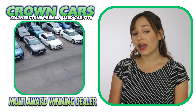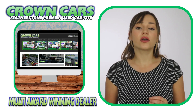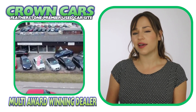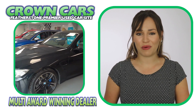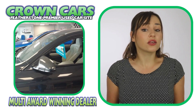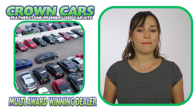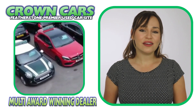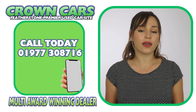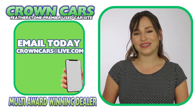We would like to invite you to come and browse our current stock on the website. It is constantly being updated with new stock so keep checking back if we haven't quite got the right car for you at the moment. And if you see anything that you like or you would like to discuss finance or even part exchange, then please call a member of our team on 01977 308 716 or email us at crowncarsatlive.com. Thank you for watching and we hope to see you soon.